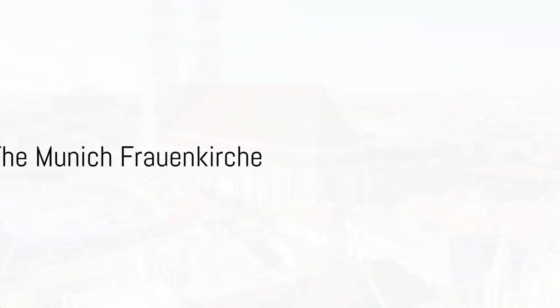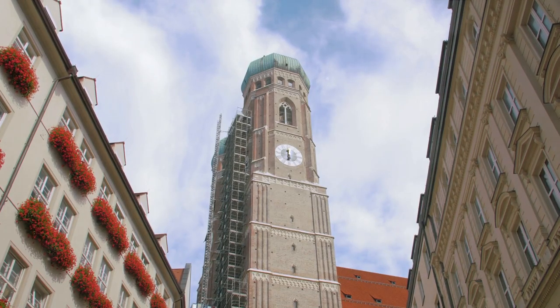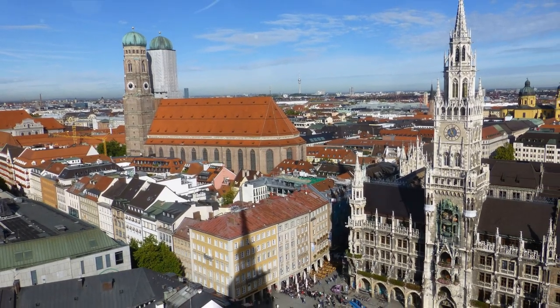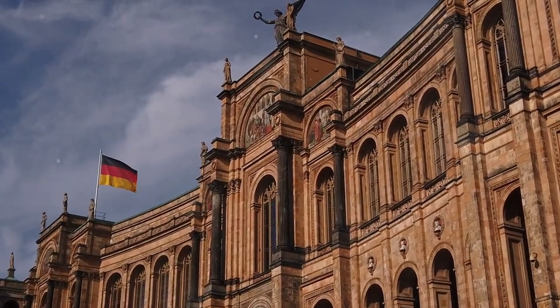And finally, at number 1, marvel at the iconic Munich Frauenkirche. Embrace the stunning Gothic architecture that has stood the test of time. Immerse yourself in its rich history and feel its symbolic essence. Discover the soul of Munich in this architectural wonder.